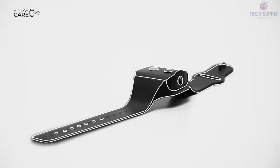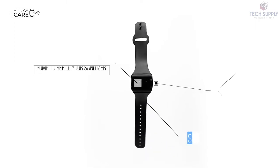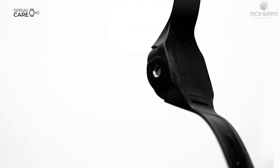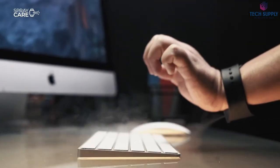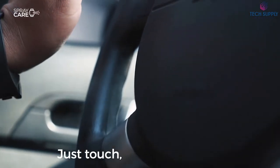The latest generation atomizers ensure the even application of the sanitizer — no need for rubbing your hands anymore. Up to 40 sprays from one refill, and an LED indicator to warn you about low battery will make sure you're always protected. And if you're more into aromatherapy than sanitizing, go ahead and fill up your Spray Care band with essential oils.